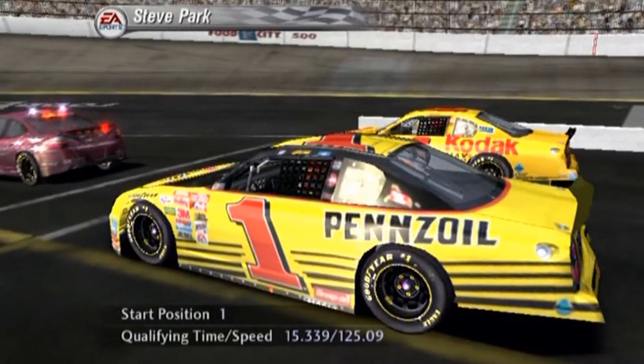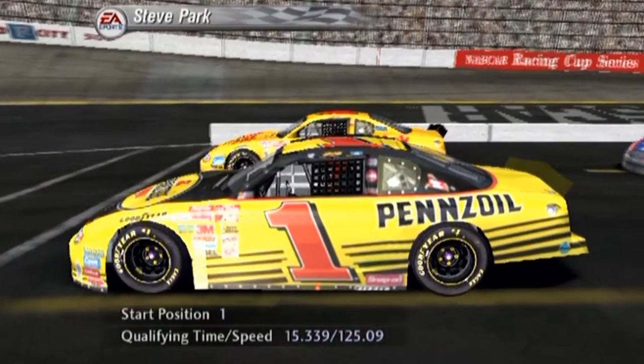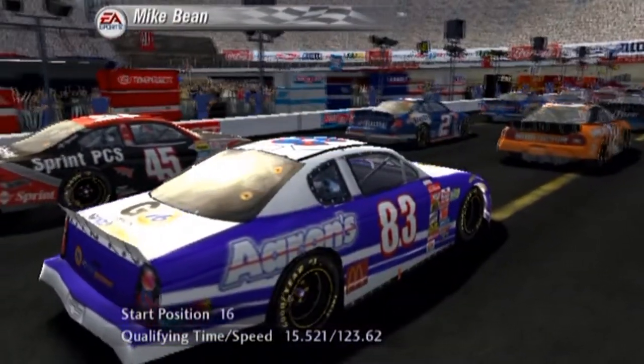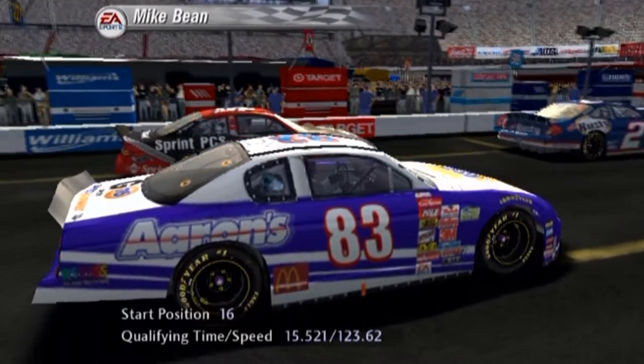But speaking of firsts, we are looking for our first career victory here at Bristol, with our first time not being on the pole all season long. Will we have what it takes to fight our way to the front? We'll have to find out as the green flag is just moments away, so let's go trackside for the command and the starting lineup.